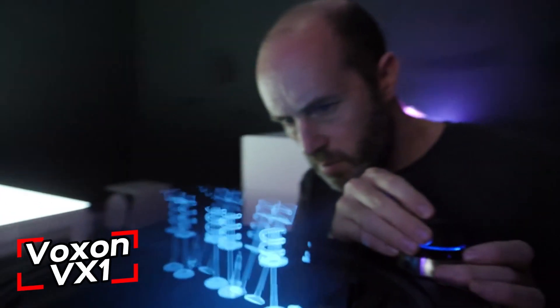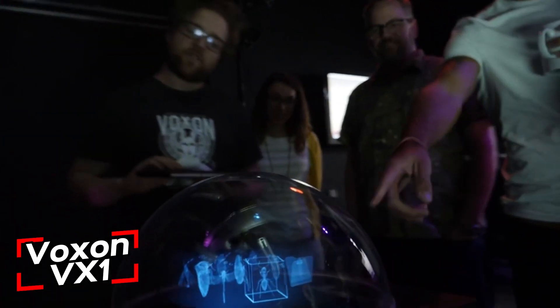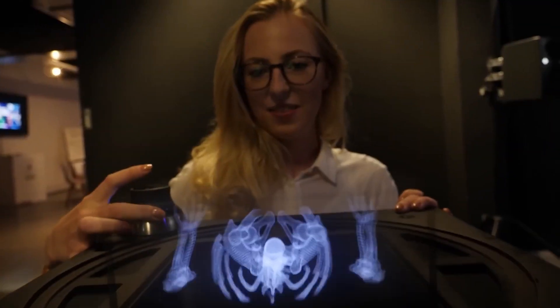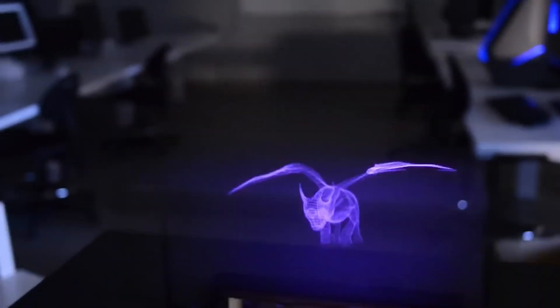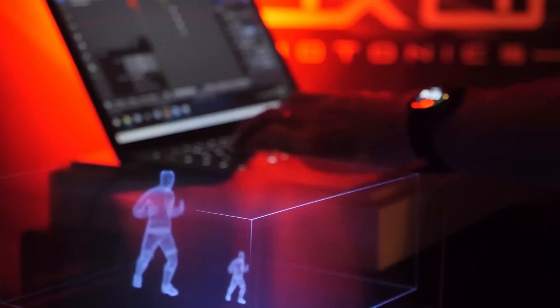Australia doesn't typically make the news, but today it shocked us with this 3D table. Do you remember the holograms from Star Wars? This Australian version is even cooler. The model is divided into horizontal layers, and each layer is projected at the correct height thanks to a glass dome. The working area is 7 by 7 by 3 inches, with a maximum resolution of 1,000 by 1,000 by 200 pixels.